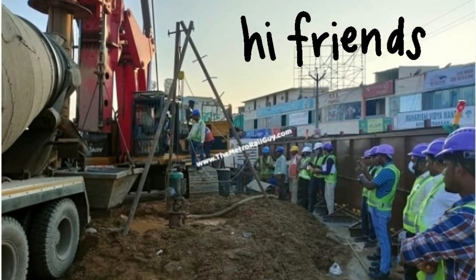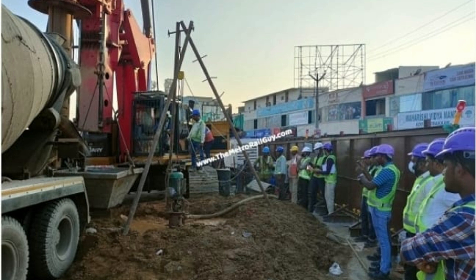Hi friends, today I am with a new Chennai Metro Phase 2 update. HEC-KEC Joint Venture has bored Chennai Metro Line 5's first test pile.